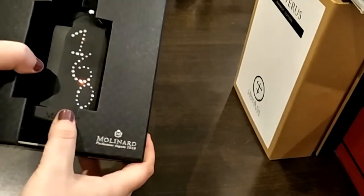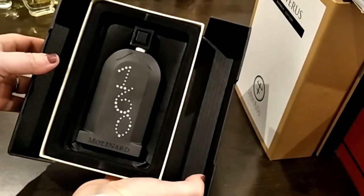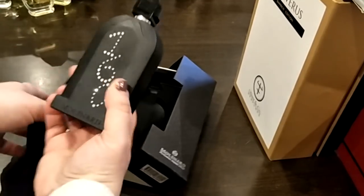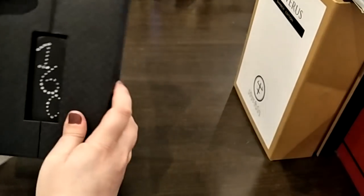This is by Molinard as well — a limited edition 160th anniversary bottle. The packaging is just beautiful. I think it was made for their birthday or something like that. A very unique smell, very nice, very likable fragrance. Unfortunately discontinued.